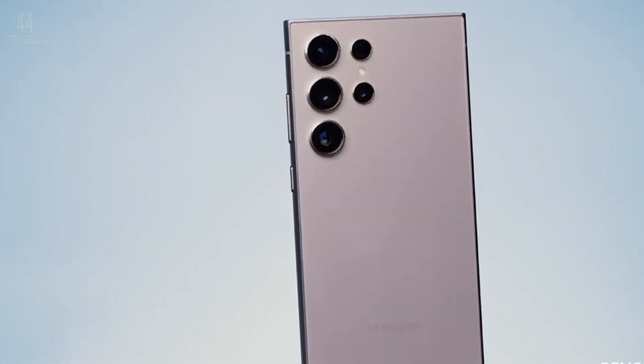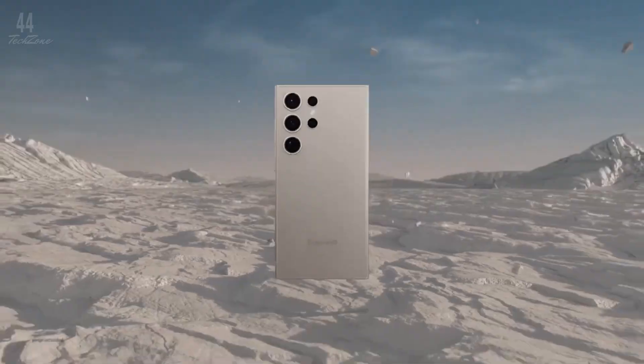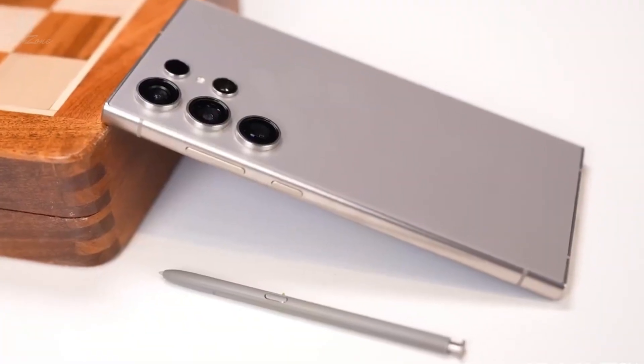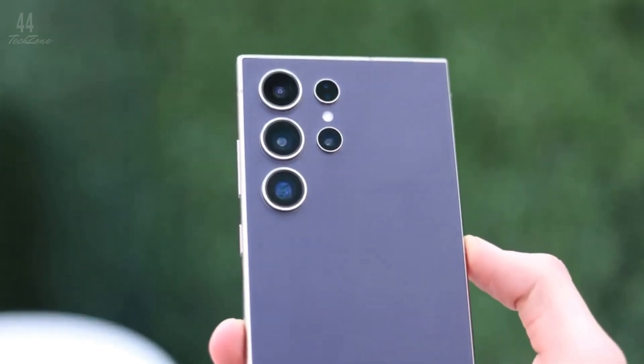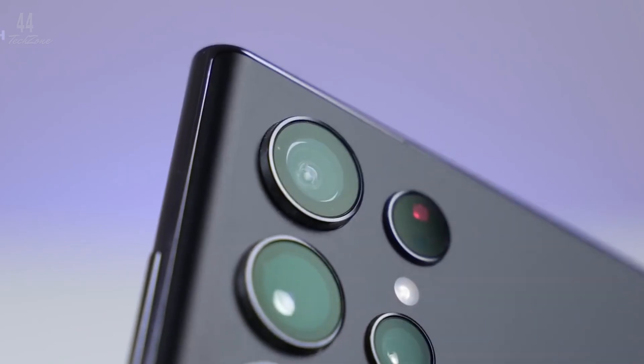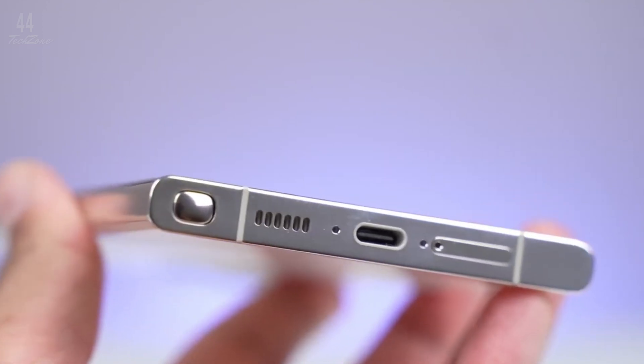Get ready for the next big thing from Samsung. The Galaxy S25 Ultra is coming with exciting new features and major performance upgrades. In this video, we'll dive into the latest leaks including a redesigned body, powerful new chipset, and benchmark results that show just how much faster this phone is compared to its predecessor. Let's get into it.